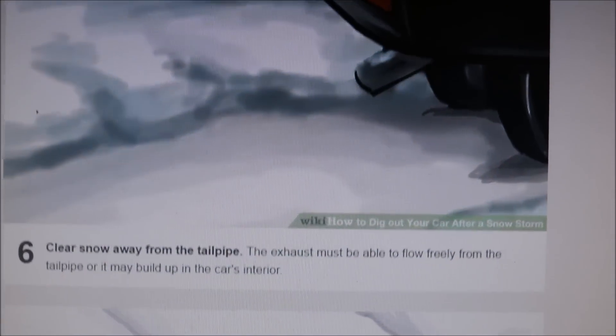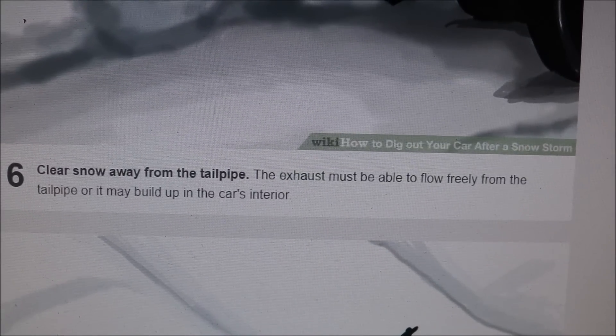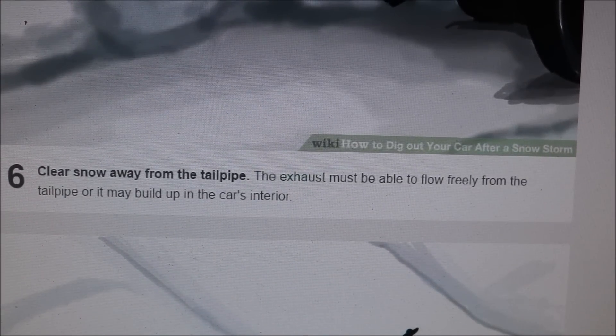This is what Wikipedia had to say: clear snow away from the tailpipe — the exhaust must be able to flow freely from the tailpipe, or it may build up in the car's interior.